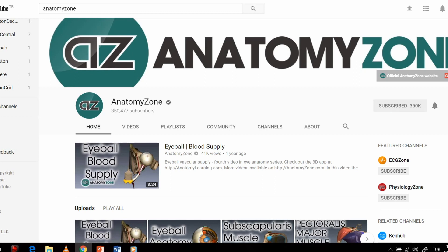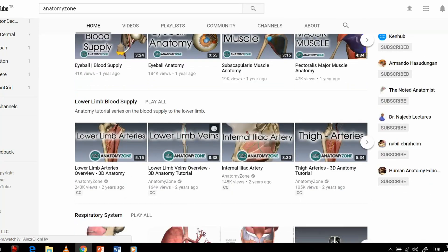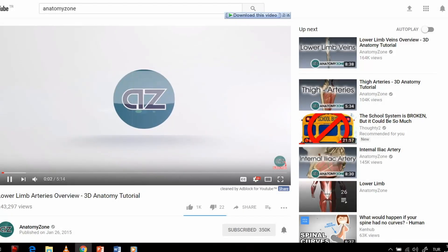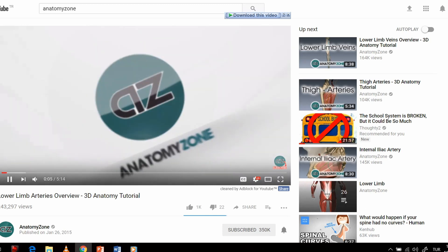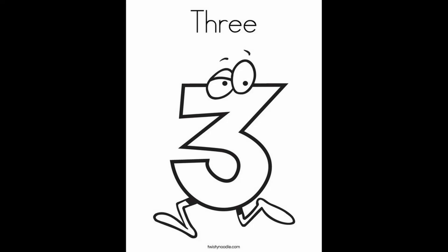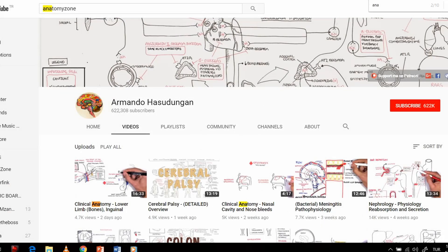The second channel I recommend is Anatomy Zone — subscribe, it's very, very good. When you're reading a chapter that's very long or confusing and you don't understand a detail, come here. For example, for the lower limb arteries — I'll show you the picture in the book, it's a very long paragraph, but here he explains it in about five minutes and fourteen seconds in enough detail that you no longer need to read from the textbook.